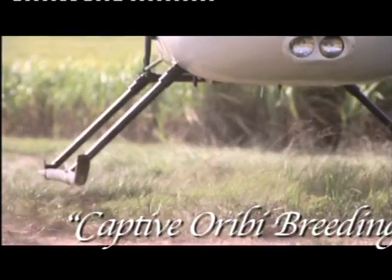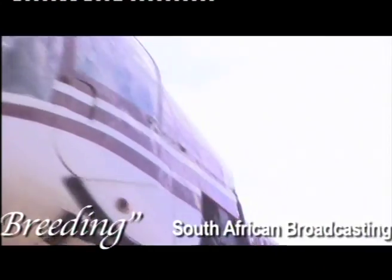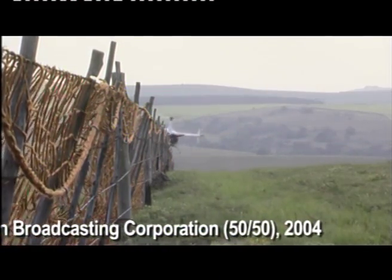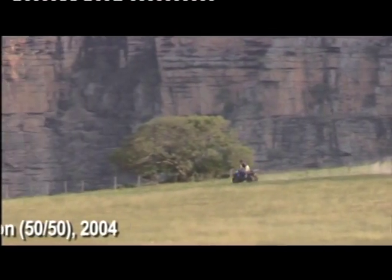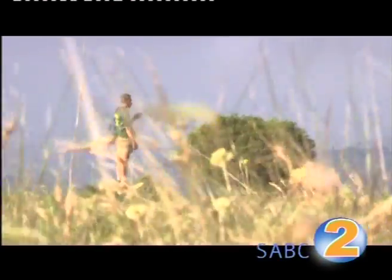Rebecca has been invited to the translocation of six wild Oribi across the Oribi Gorge on the KwaZulu-Natal South Coast. These animals will also help with her research. Today is a positive day for conservation — it will be the first time in 70 years that Oribi have set foot on the southern side of the aptly named Gorge.